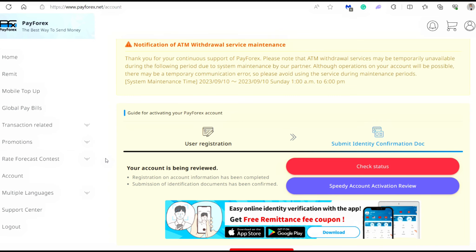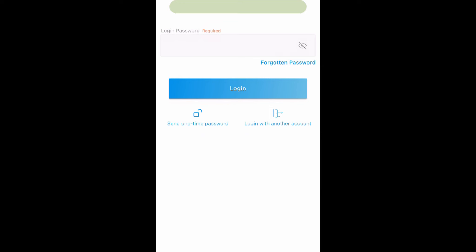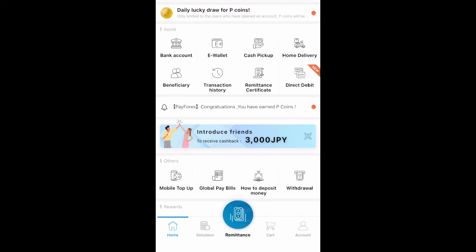That's how easy it is to make a PayForex account, and it's free. It doesn't even take 10 minutes as long as you have the proper documents with you. Now I'm going to show you how to use the mobile app and how to send remittance. First, enter the password that you chose when you first registered your account. To send money, you need to make sure that your recipient is already a registered beneficiary. To do that, click the beneficiary button and then click plus new beneficiary.